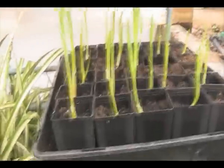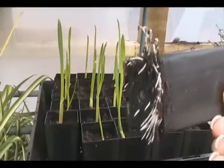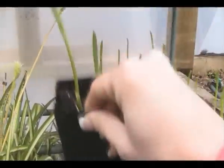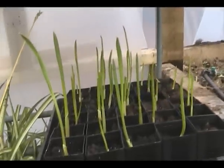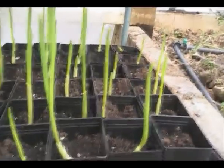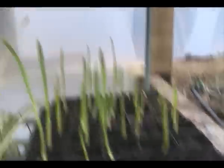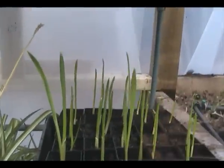So these are the garlics here in the greenhouse. I looked at them the other day and I could see their roots were starting to penetrate the bottom, so I need to get these into the soil. After two weeks, some of these have gone absolutely berserk, which is great. There are a couple that haven't come up, but that's all right — overall they're doing pretty good.